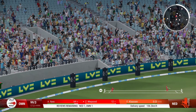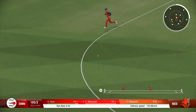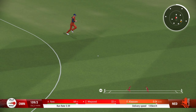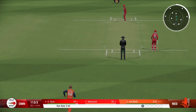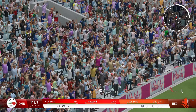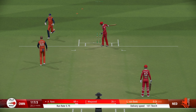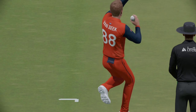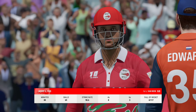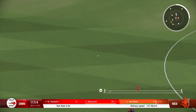Timed that perfectly. Gets back and punches it beautifully. Couldn't have hit that any better. Drives it into the covers — feel there's no chance. Played all around it. Ilyas at last has to go. Great shot through the gap, perfect timing.